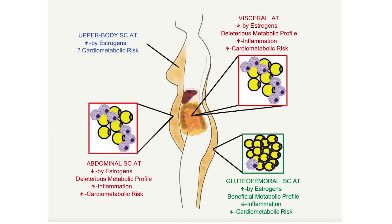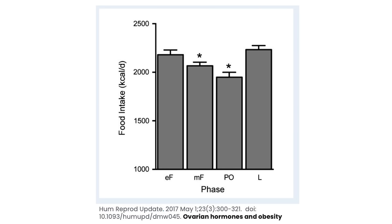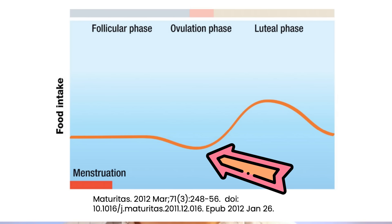Estrogen is interesting because it tends to have certain effects on the body. It goes up during puberty and it focuses the female body on putting fat into the hips and the breasts in preparation for childbearing, but it also decreases the appetite. So when estrogen goes up, appetite actually goes down. As you get closer and closer to ovulation, the amount that women are eating tends to go down. And then in the luteal phase, as estrogen goes down and progesterone goes up, the amount people eat goes up more. During ovulation, your appetite goes down and people eat less, and then it goes up during the luteal phase.